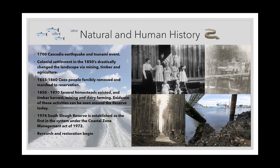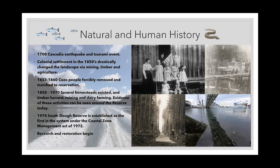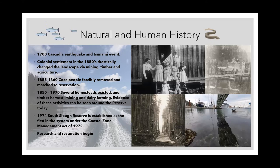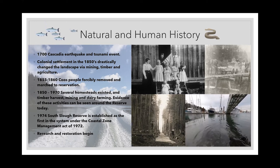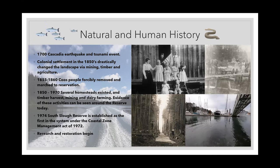We are close to the coast and we do have a pretty big fishing industry in Charleston. The mouth of South Slough Estuary has a harbor, which is the picture in the bottom right. The harbor, the mouth of the estuary, has changed — it has a jetty on both sides to keep the water open and a lot of infrastructure to support the marina and industry.